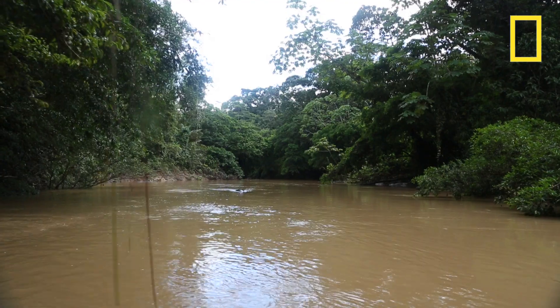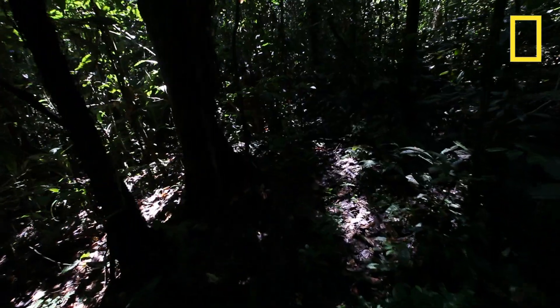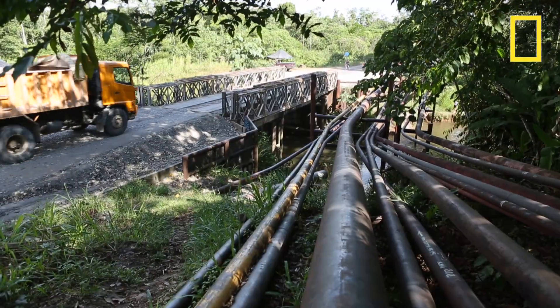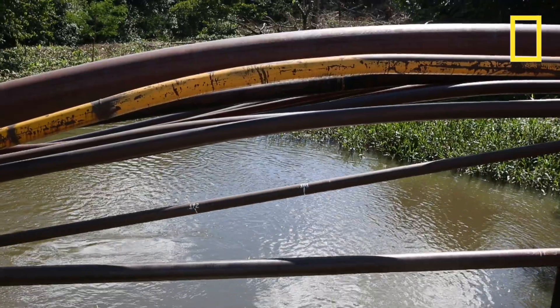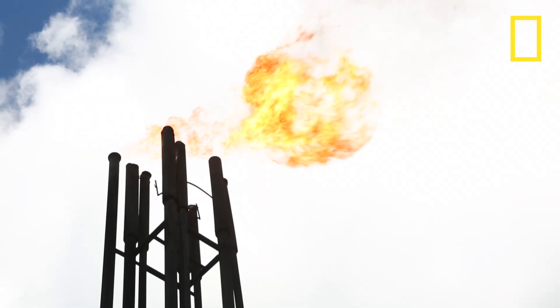Yasuni and the Amazon in general, especially this area, it's one of the most diverse areas on the planet. And it's being threatened by oil concessions. This is a really multifaceted story.